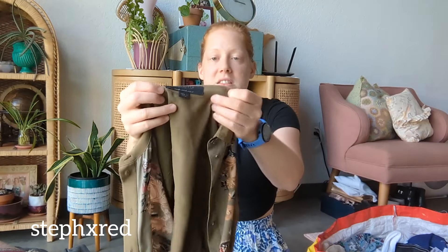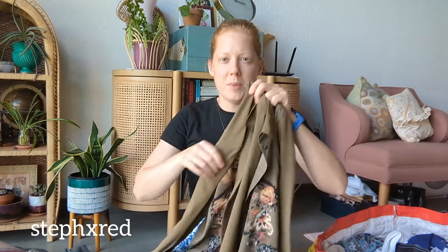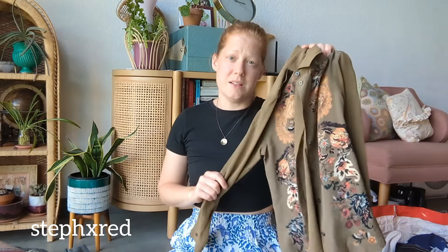This is a silk All Saints blouse. I have rarely found this brand before, and it hasn't sold super well for me. But because this was silk, I decided to pick it up.